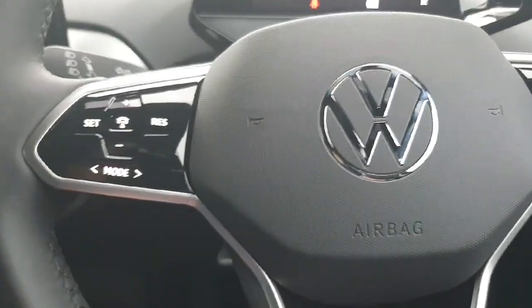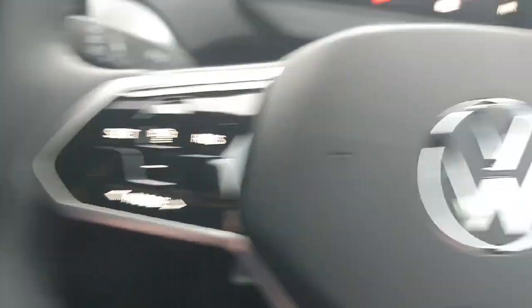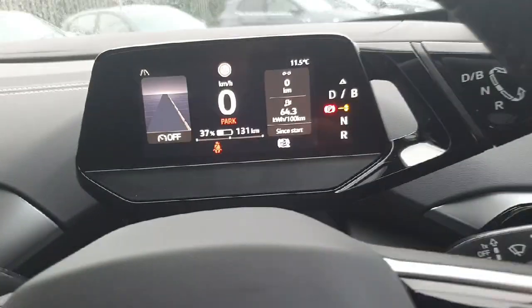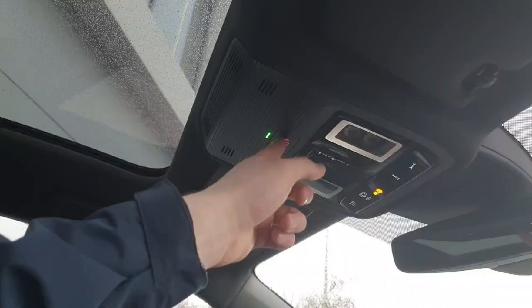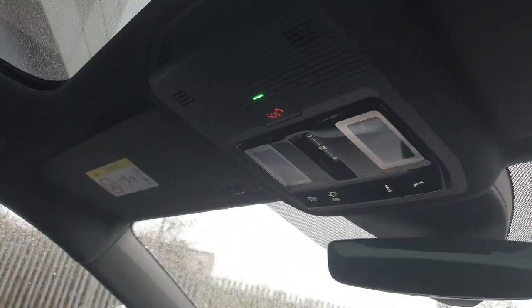Now coming up to the multifunction steering wheel — on the left-hand side we have all our controls for the adaptive cruise control, and on the right-hand side we have our voice activation control and all our controls to change the display in the instrument cluster in front of us. To pull back the curtain, we just slide like this and it will go right down as far as the back. We also have our SOS button here — if you're having an emergency, press this button and it will call emergency services.